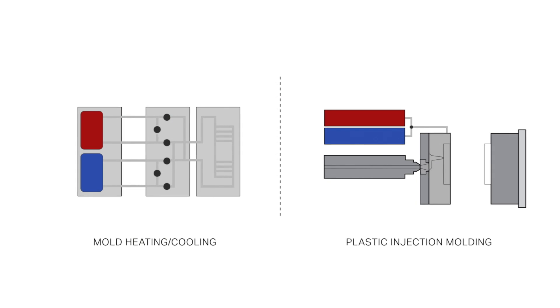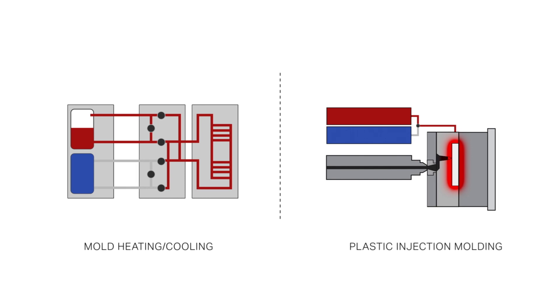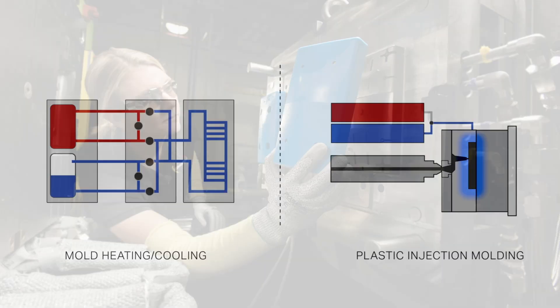In the Rapid Heat Cycle Molding process, the mold surface is superheated before the plastic is injected into the mold. Once the cavity is filled, the mold is cooled rapidly before the part is ejected.